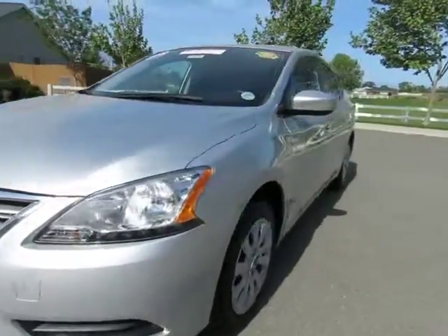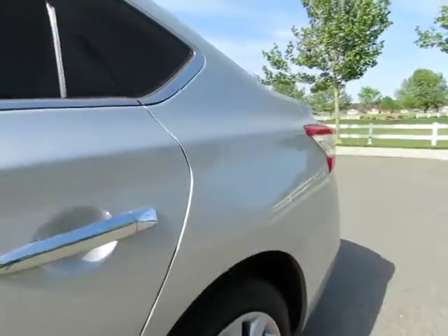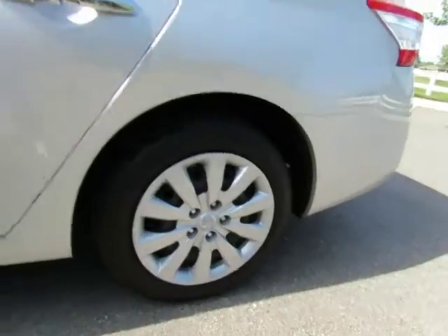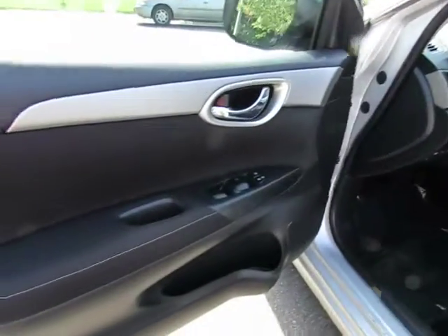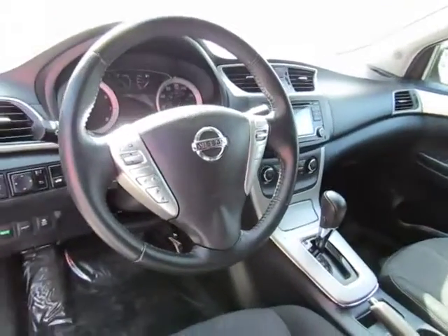Automatic transmission, power windows, power locks, AM-FM stereo with CD player, auxiliary port, USB port, satellite radio, steering wheel mounted cruise control, audio controls, information controls, and Bluetooth.